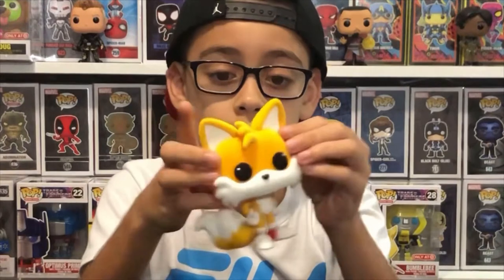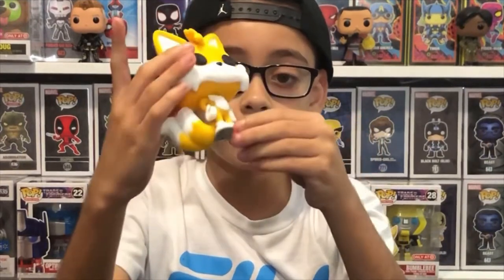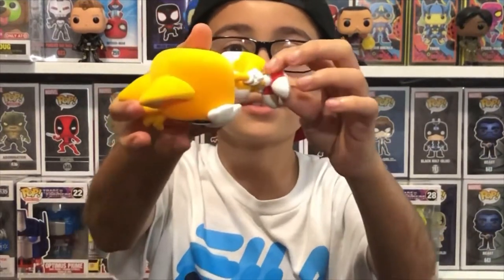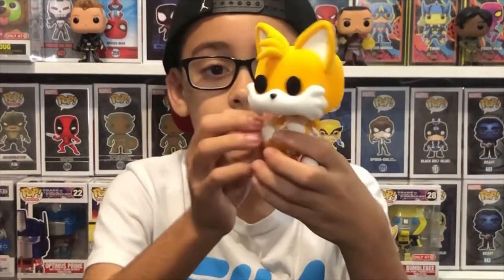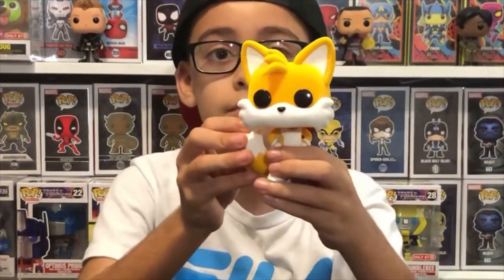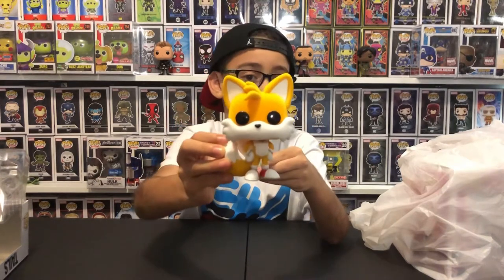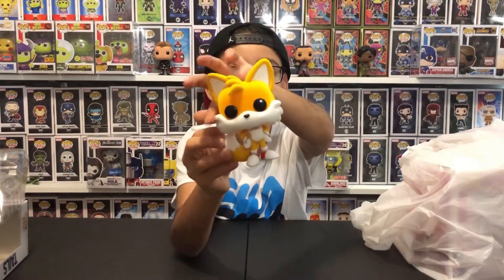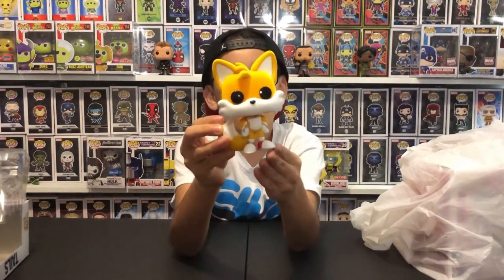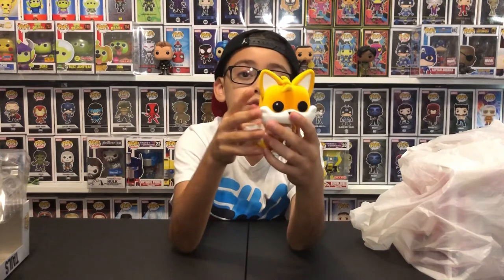He's just cute. He has this little fluff over here, and he has these red sneakers. And he has his arms on his hips, like he's Superman or something. And he has these fox ear puffs. Let's go to the next one.